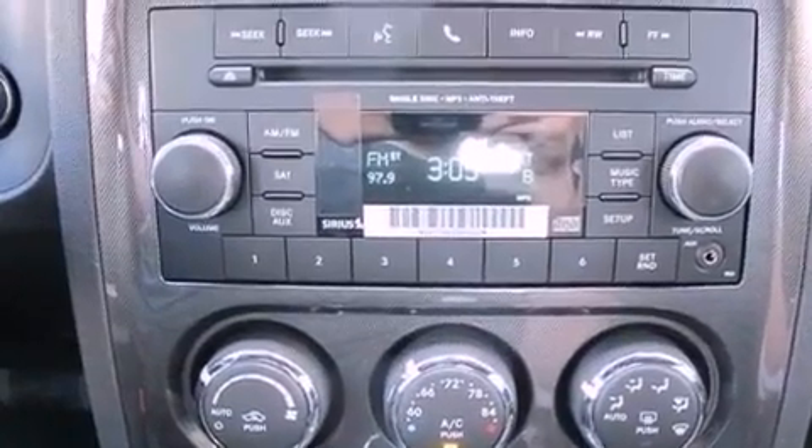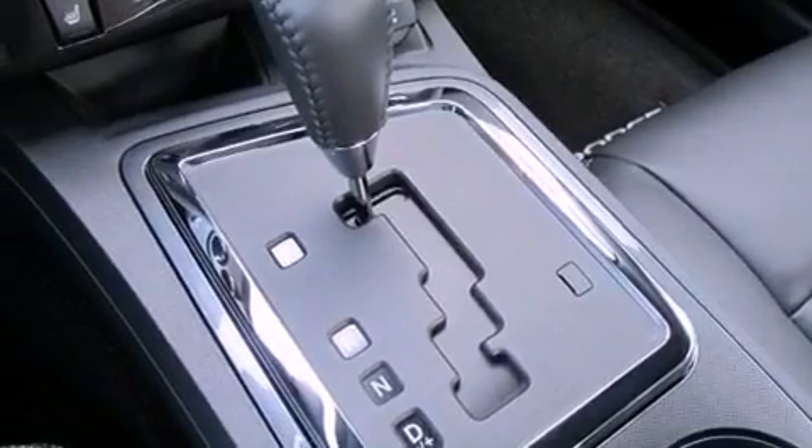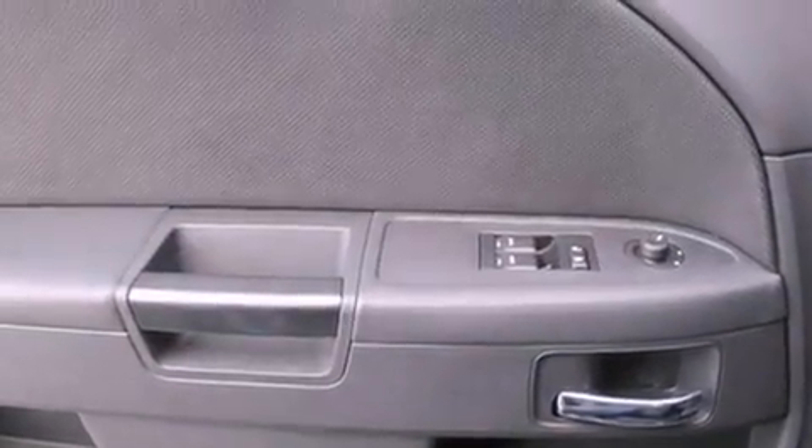Performance tires, a passenger side vanity mirror, an anti-lock braking system, air conditioning with automatic climate control, and an auxiliary power outlet.